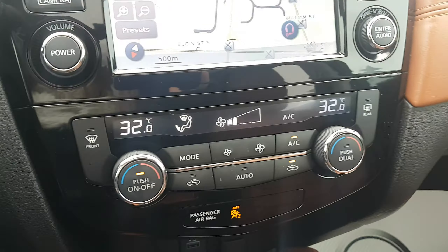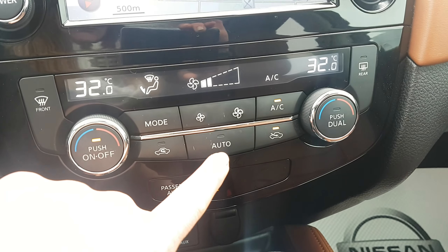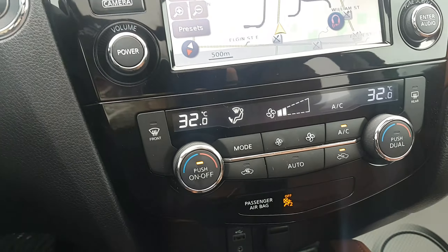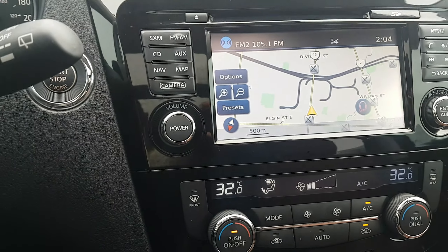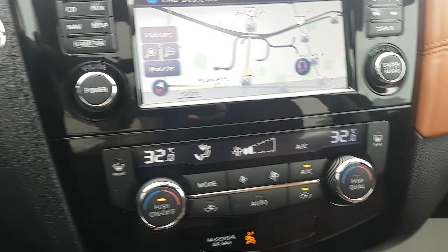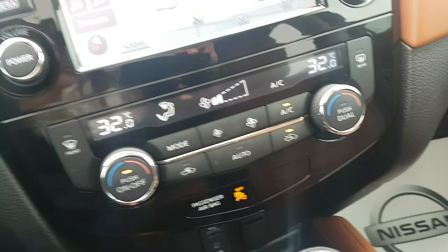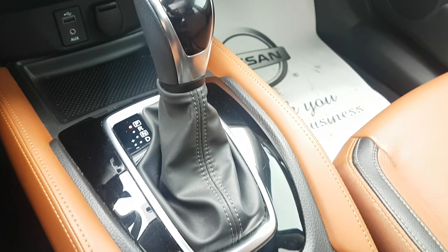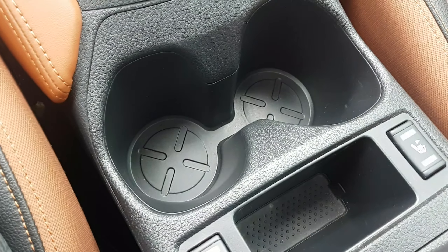We have dual-zone climate control — his and her side, as I like to call it — and you have an auto option too, which works like a thermostat for the inside of the cabin. It's especially great in winter when you can't get the right temperature. You also have a USB auxiliary port, and of course, heated seats.